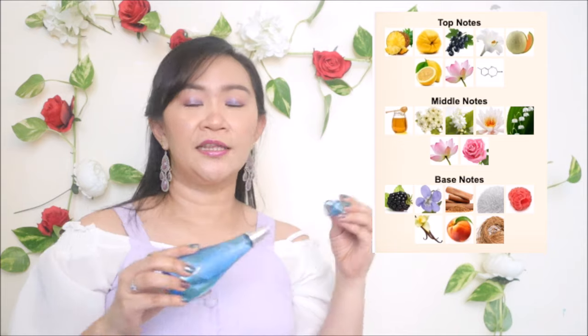I'll put the notes of Cool Waters here. At the beginning you'll smell a fruity scent — you'll get pineapple, melon, and lemon on top. In the middle, it changes to a floral scent — you'll get lily, rose, and lily of the valley. I love that there's lily of the valley in the middle notes. On the dry down you'll get pretty notes such as blackberry, raspberry, peach, and also vanilla, so it ends up as a sweet scent.